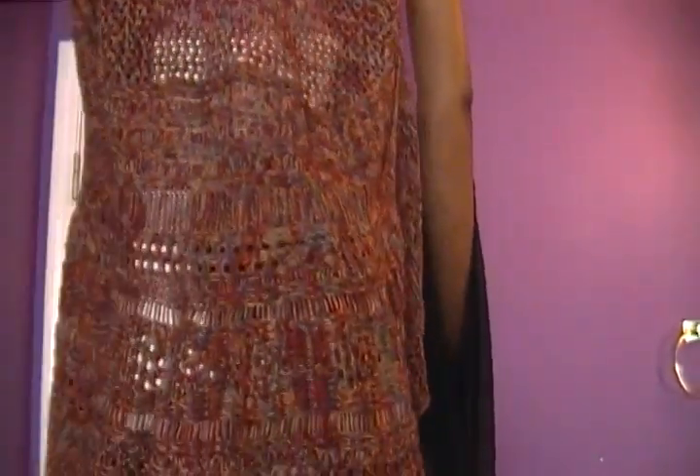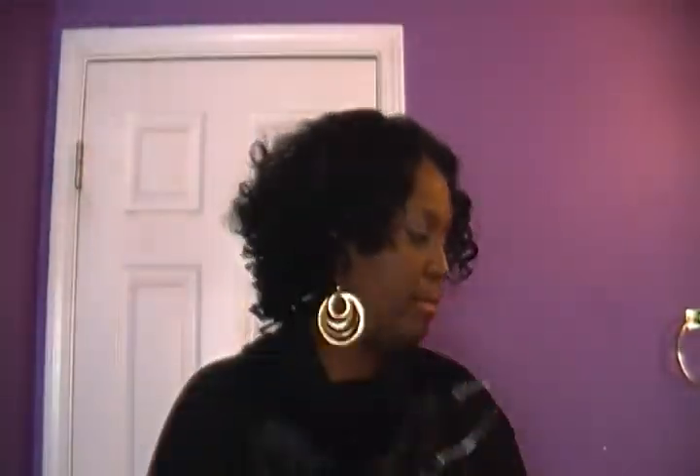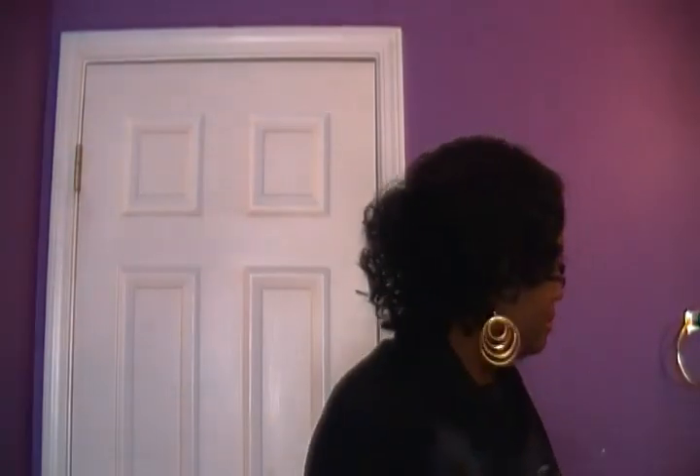This little number right here is a sweater vest I got from JCPenney's. I love the colors in this and I like the way it's made at the bottom. This was on sale — $26 from JCPenney's. I got that at the after-Christmas sale. I love those rust colors.